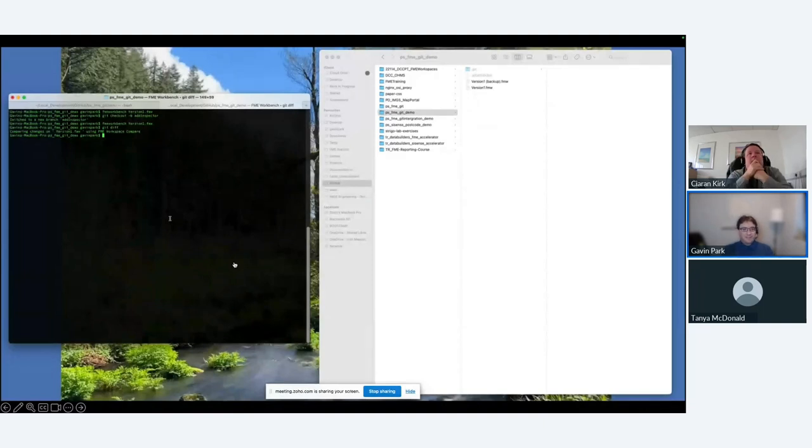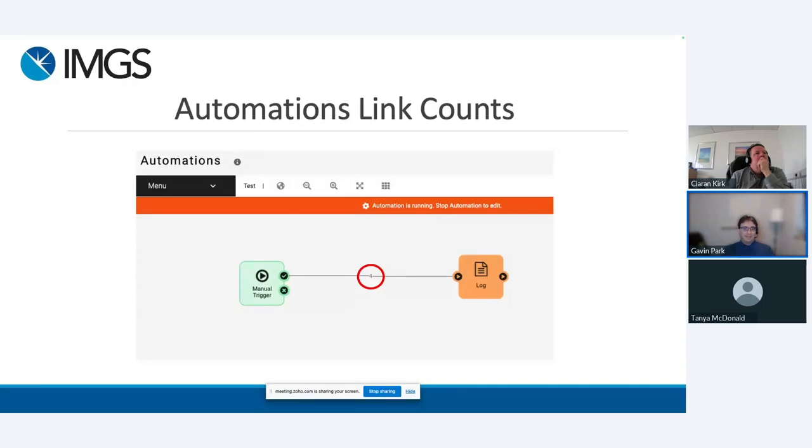Just on FME Flow, one feature I've really wanted for a long time: in the automations, you can now see how many messages have been passed between the different components. It's the same concept as seeing the number of features flowing through on the desktop — just for the automations. It gives you a little bit more information about what's flowing around and how many features have gone through your workflow.